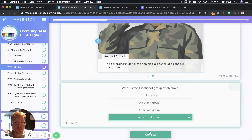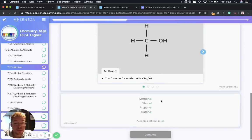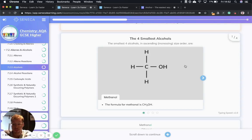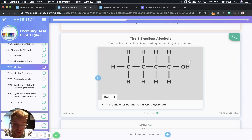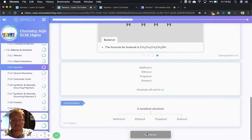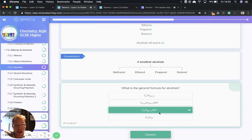The functional group in alcohols is called a hydroxyl group, and we write it as OH. The four smallest alcohols are: methanol CH3OH, then ethanol, then propanol, and then butanol with four carbons. You'll notice the prefixes repeat themselves from alkanes and alkenes, so it's not actually too much to learn. The general formula for alcohols is CnH2n+1OH.